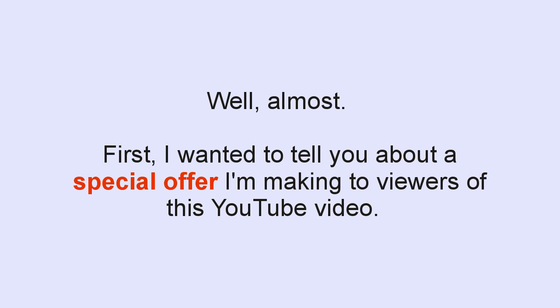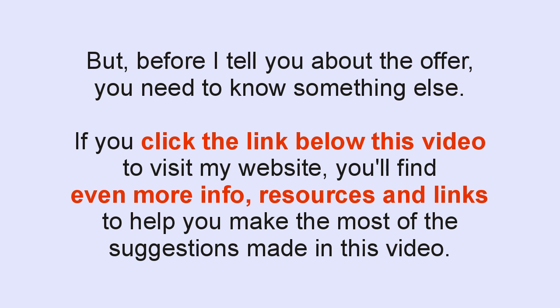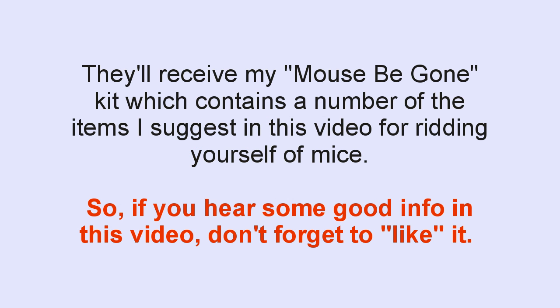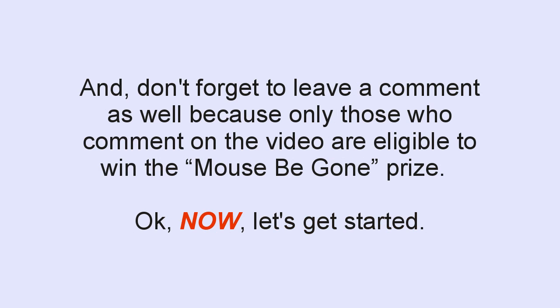First, I wanted to tell you about a special offer I'm making to viewers of this YouTube video. If you click the link below this video to visit my website, you'll find even more info, resources, and links to help you make the most of the suggestions made in this video. As regards this special offer, I'm running a little contest. When this video reaches 300 YouTube likes, I'm going to randomly choose one lucky commenter to receive a gift — my Mouse Be Gone Kit, which contains a number of the items I suggest in this video. So if you hear some good info, don't forget to like it and leave a comment, because only those who comment are eligible to win.